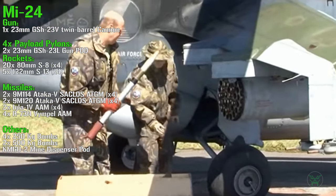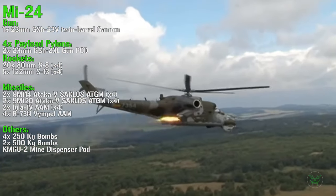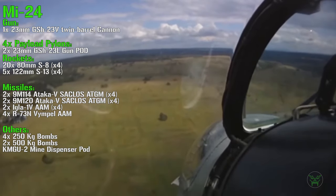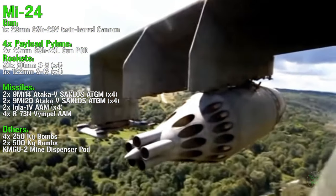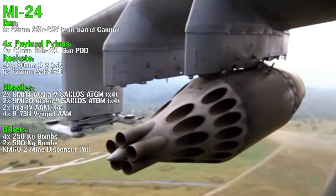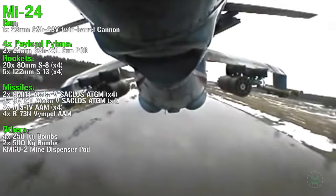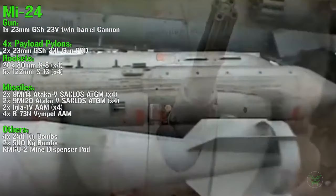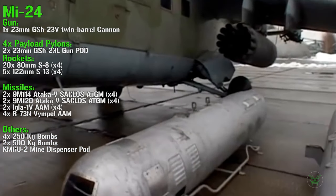The Mi-24 can carry twenty 80 mm rockets in each rocket launcher, with a maximum of four launchers, or four to five 122 mm rockets in each rocket launcher, again with a maximum of four. For missiles we can find anti-tank guided missiles or air-to-air missiles. The anti-tank guided missiles are packed in pairs, so two for each launcher for a total of four. It's the same for the IGLA-1V air-to-air missiles, while for the R-73N air-to-air missiles we have only four, one per pylon. We can also find a maximum of four 250 kg bombs on the inner pylons, and mine dispenser pods.